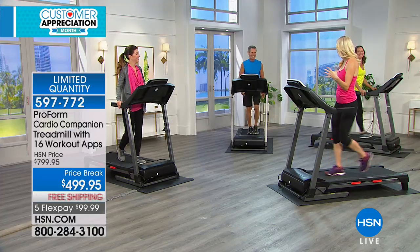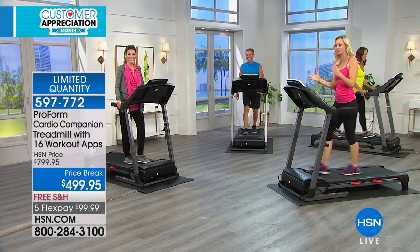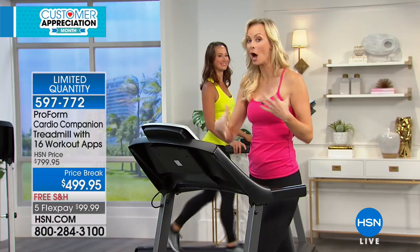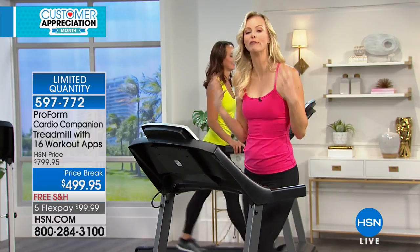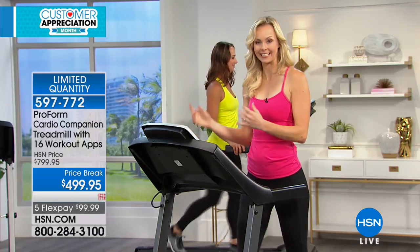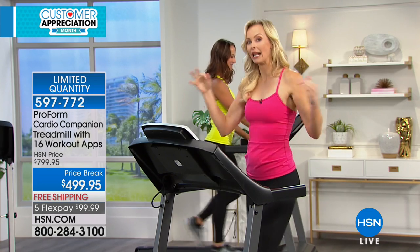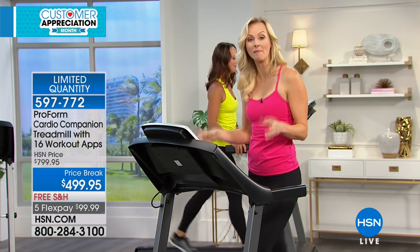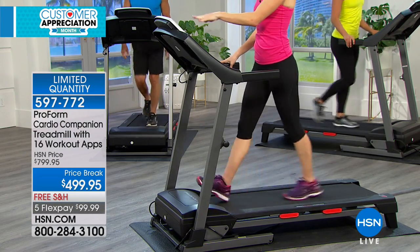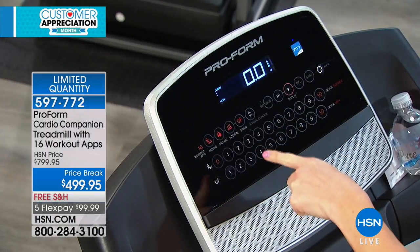Happy Easter, everybody. Thank you to my friends for playing along with our bright-colored theme. I hope you feel bright, excited, and happy to find that we are talking fitness here today. Because spring is a time, a new month, for a new view on things. What is working in your fitness routine? What's not working? Is getting to the gym or scheduling classes not happening regularly? Could it happen more regularly if you had this treadmill inside your home?